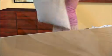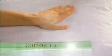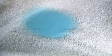ProtectaBed's fully encasing premium pillow protectors provide a simple solution for a healthier sleep zone. Sleep in comfort when you lay your head on the soft and cool cotton terry surface that is ultra-absorbent and contains our exclusive Miracle Membrane backing.